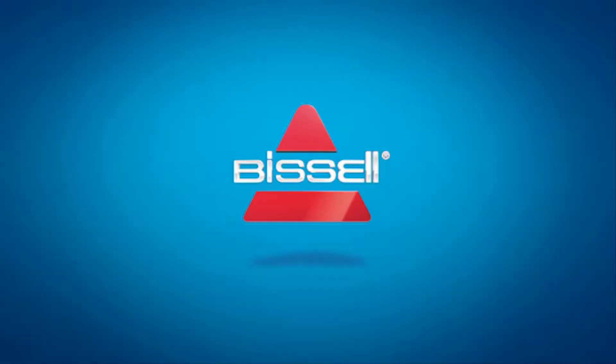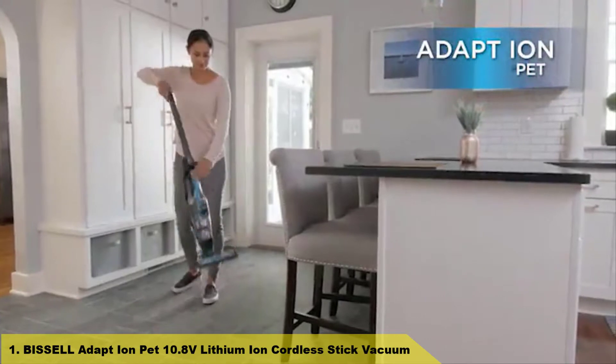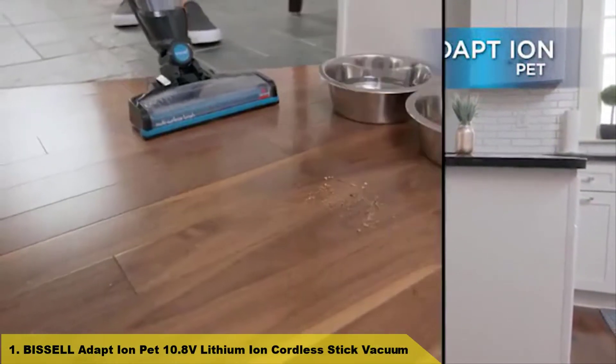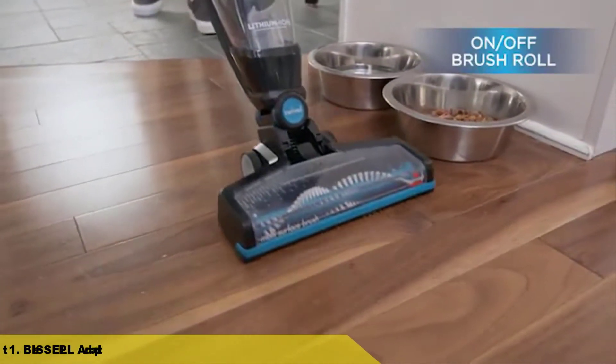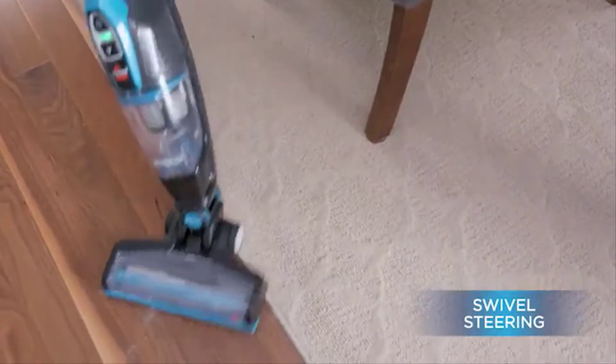Number 1: Bissell Adapt Ion Pet 10.8 Volts Lithium Ion Cordless Stick Vacuum. Dirt Cup Capacity 0.45 Liters. Buy Bissell, Save Pets.